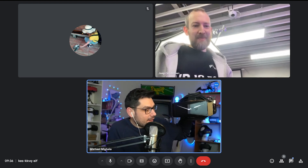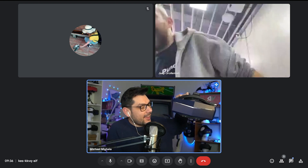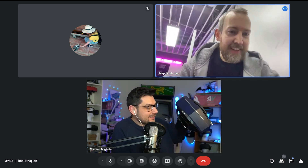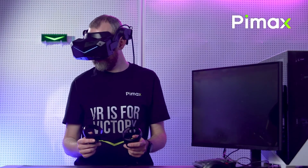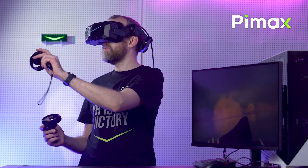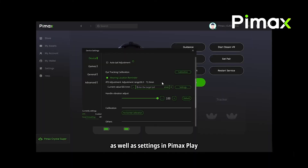Jap handles public communications for Pimax, and we discussed not only the Super, but also Pimax as a whole. Over the years, Pimax's software has undergone significant transformations. What started as PyTool has now evolved into Pimax Play, a platform that incorporates numerous community-driven features, including the OpenXR runtime.